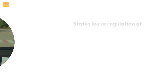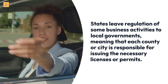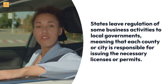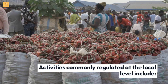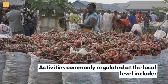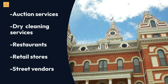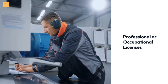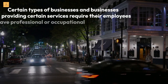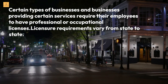States leave regulation of some business activities to local governments, meaning that each county or city is responsible for issuing the necessary licenses or permits. Activities commonly regulated at the local level include auction services, dry cleaning services, restaurants, retail stores, and street vendors. Certain types of businesses and businesses providing certain services require their employees to have professional or occupational licenses, and licensure requirements vary from state to state.